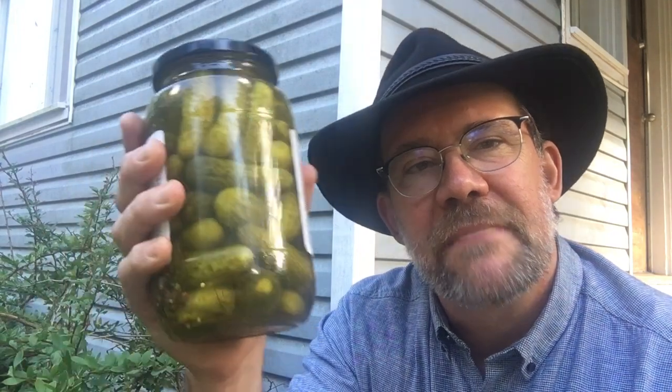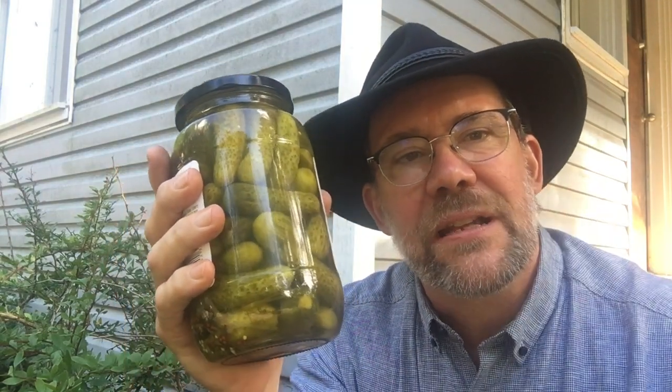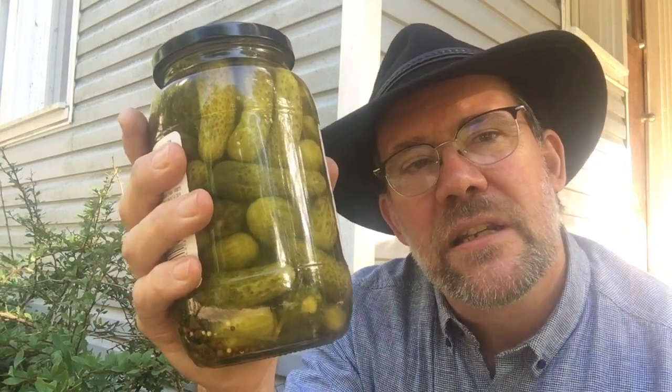I'm using pickles for a fun dish for a barbecue, and I need to make sure I have the right amount of pickles. This is the jar I bought, and I have to guess or estimate how many pickles are in here. That's where I'd like your help — see what you can do. How many pickles do you think are in this jar?